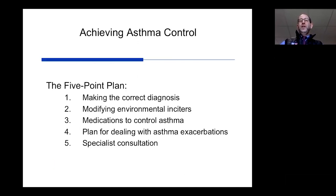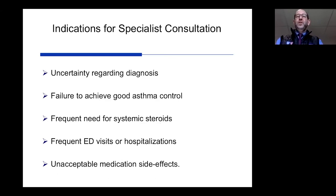The five-point plan to achieve asthma control: first, make the correct diagnosis; second, modify the environment if you can; third, use medications as discussed to control asthma; fourth, have a plan with your patient for dealing with an exacerbation — don't wait until it happens; and fifth, take advantage of consultation if needed. Consider specialist referral when uncertain about the diagnosis, having trouble achieving good control, needing to keep patients on systemic steroids, seeing frequent ED visits or hospitalizations, or encountering unacceptable medication side effects.